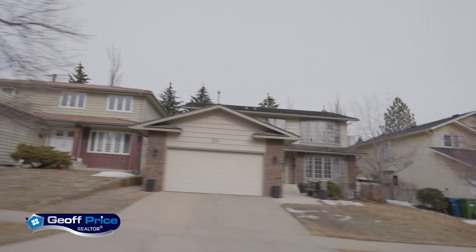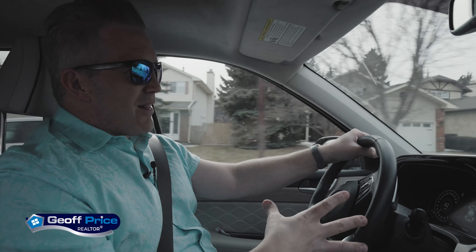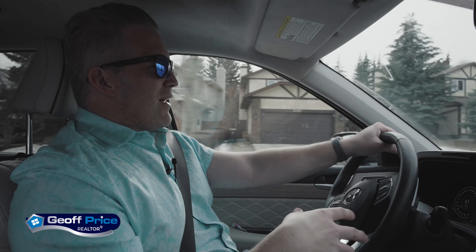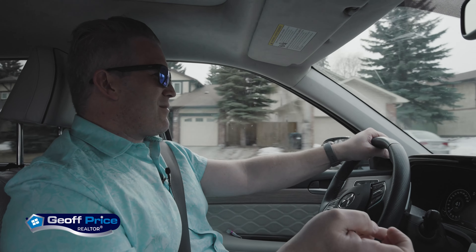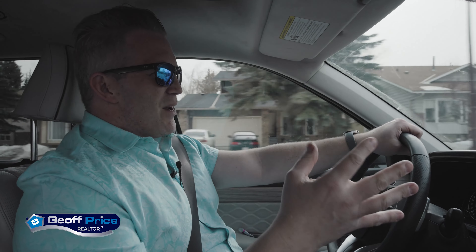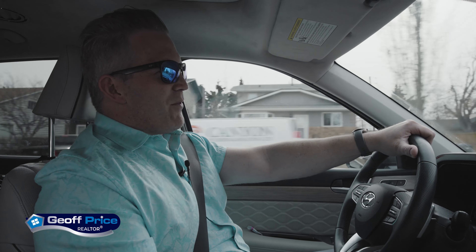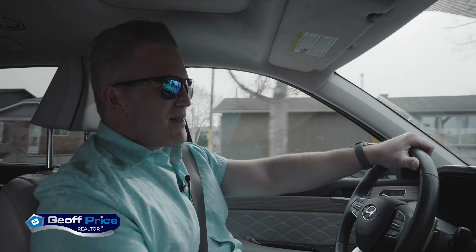For single-family homes in Woodbine and Woodlands, you can honestly start at the very entry level. Most of these homes were built around the mid-to-late 80s. There is a little bit of concern with Poly B plumbing in some of the homes, so that's certainly something to look for if you're buying, though a lot of them have already had it replaced out.